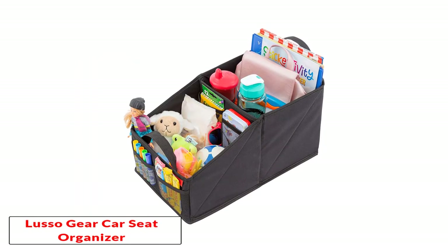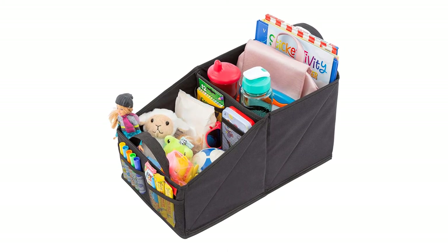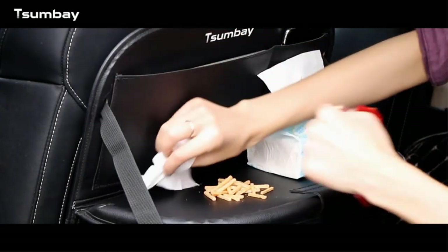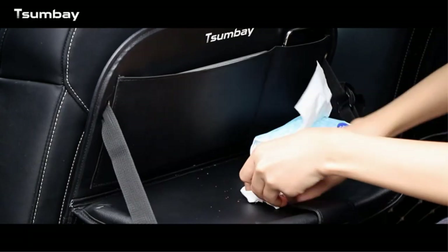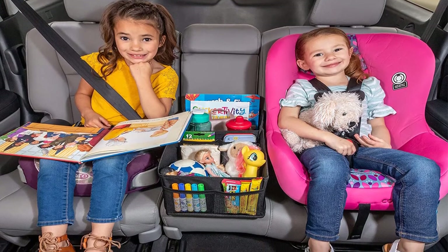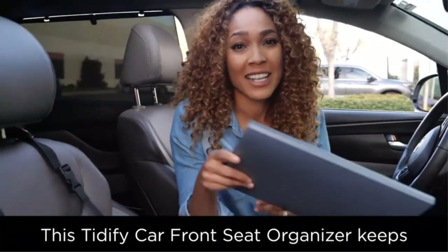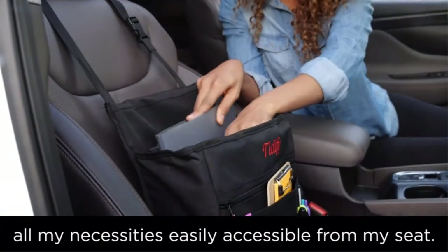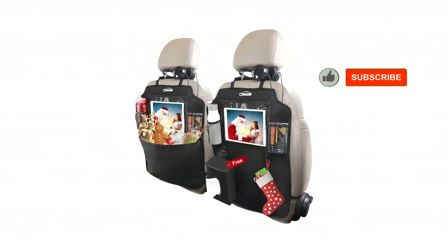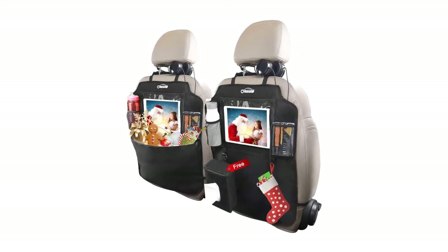Number five: the Lusso Gear car seat organizer. We especially like the fact that it has a whopping eight storage compartments for toys, tissues, books, magazines, games, and more. The eight different compartments include two large main areas, one zipper pocket, and four built-in cup holders for kid cups or bottles. The Lusso Gear organizer has two sturdy handles so your child can carry it by themselves, providing more than enough storage during your trip — good for adults or children.